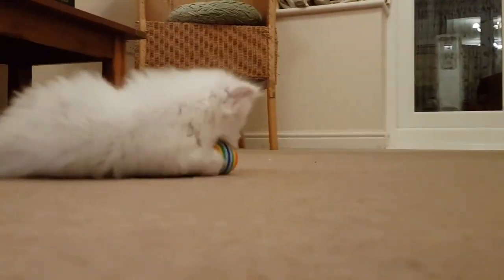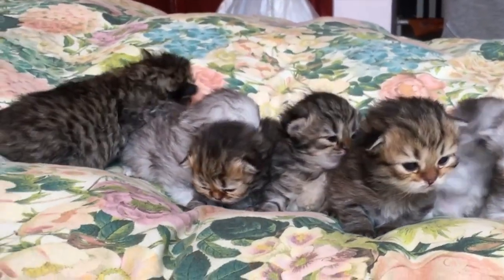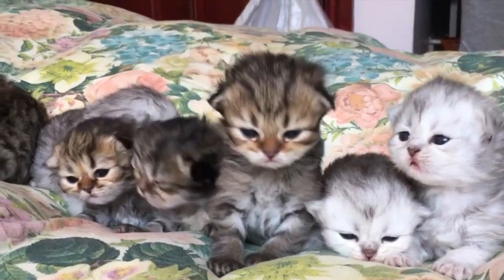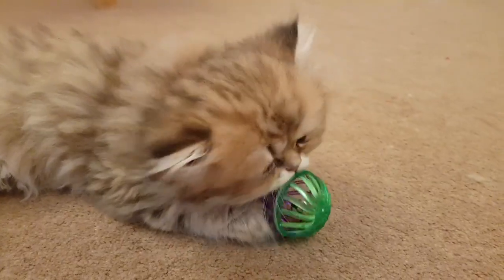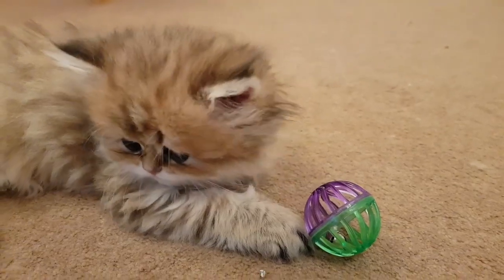Do Persian cats like to be held? Being naturally gentle and affectionate, most Persians love to be close to their owners. Because physical contact is very vital for this breed, they like to be cuddled, picked up, and held, and are the very best lap cats. However, this is an affectionate, discriminating cat.